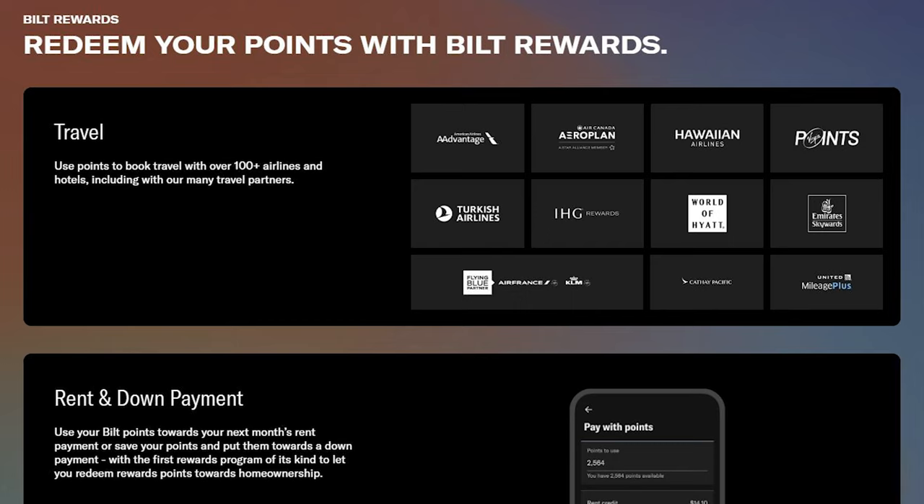Aside from being able to earn points from paying rent every single month, Bilt also has a pretty extremely competitive transfer partner list. Notice anything in particular? That's right — the World of Hyatt and United Airlines partners. Two transfer partners that help Chase and American Express be as competitive as they are. Right now, I'm still looking over all of the benefits that it provides and seeing whether or not it would fit my credit card setup. If you have the Bilt Mastercard, make sure to comment in the comment section down below about why you decided to get the credit card for yourself.